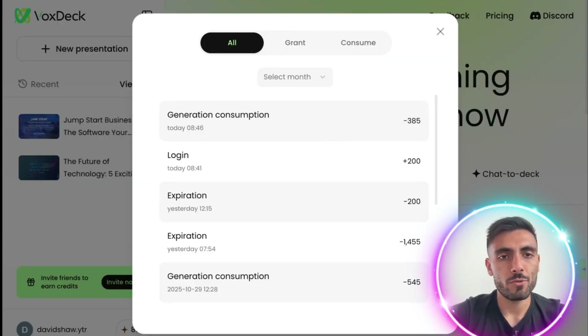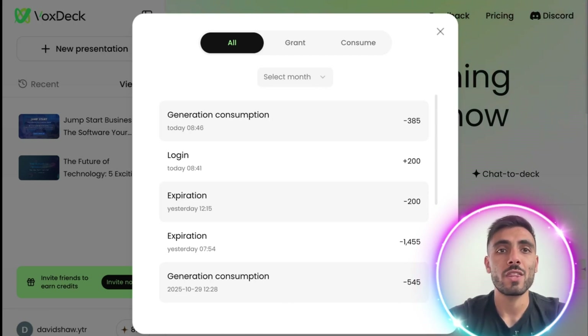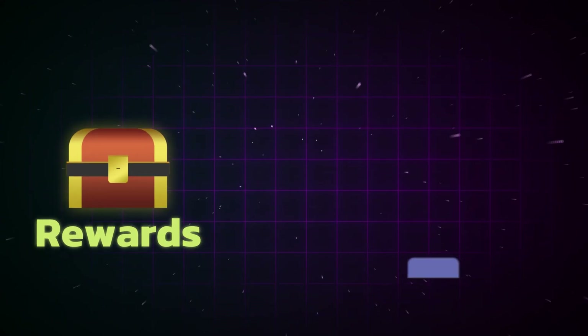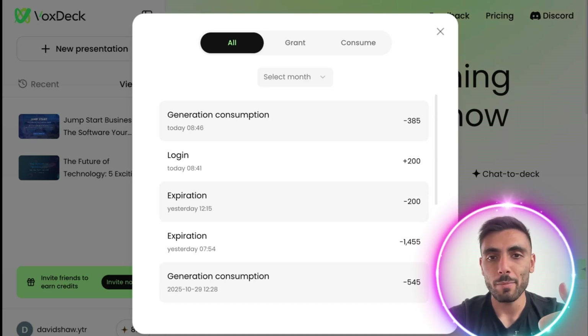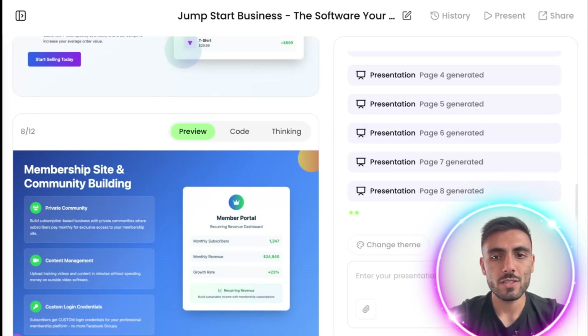While we wait for the presentation to be generated, let's discuss a great feature of Vox Deck — the rewards system. You get rewards you can use to generate presentations for free by doing simple tasks. Number one, you get a thousand points by just signing up a new account. Number two, you get 200 points for daily login. Number three, you get 500 points for every new user you invite to Vox Deck.